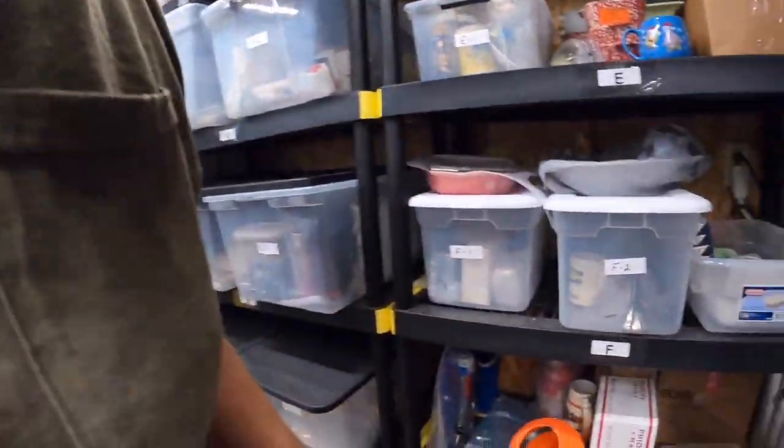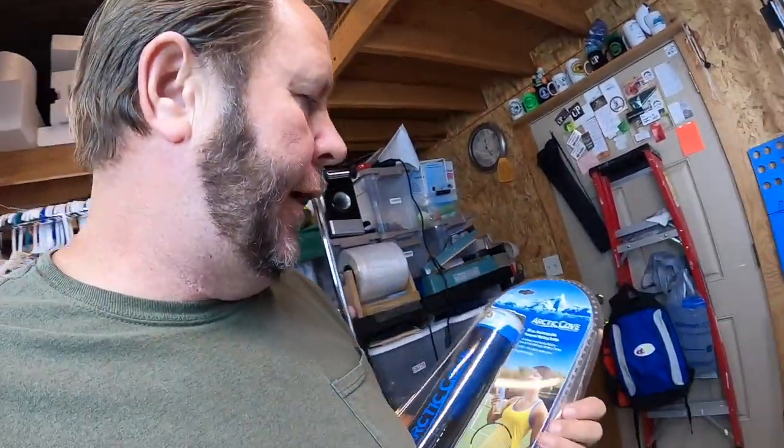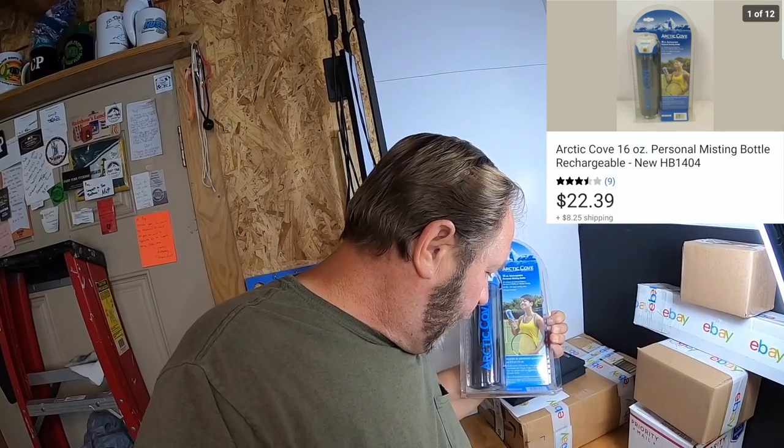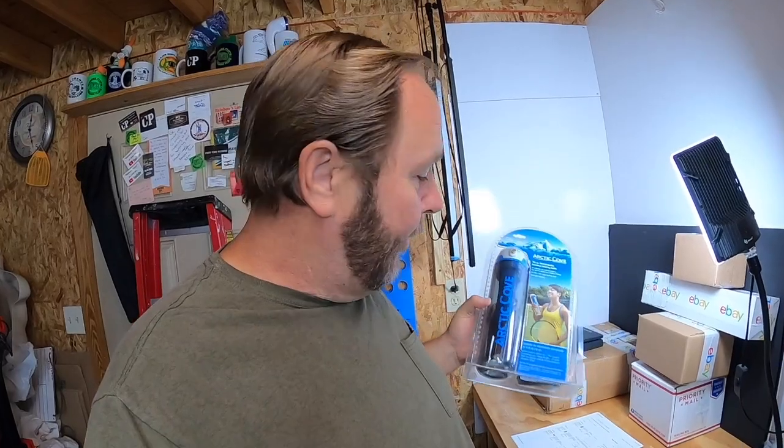Hold the presses — I sold one more item. This is an Arctic Cove water sprayer mister — not 'mister' as in 'hey mister,' but a cool refreshing spray mist. This sold for $22.39 and the buyer paid the shipping. This sold about two minutes ago, so I'm glad it's going out.